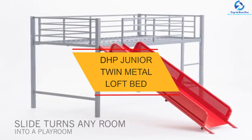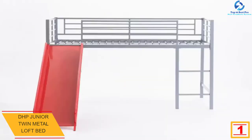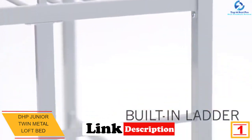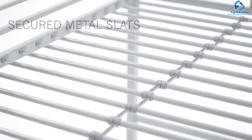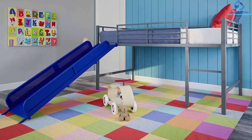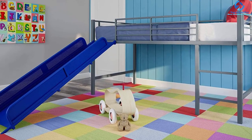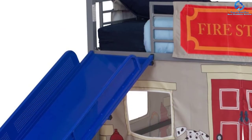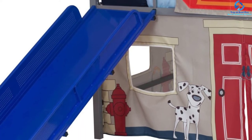And finally at number 1, we have the DHP Junior Twin Metal Loft Bed. This product is designed in a unique way — it includes a ladder as well as a slide. This bunk bed is available in three different colors. The weight limit of the product is 200 pounds. It is a perfect junior loft for your kid as it is a twin sized loft bed. You can also add curtain sets to this loft for extra style. It is lightweight, durable, and contains metal slats. No box spring is needed, and it takes a standard sized twin mattress.